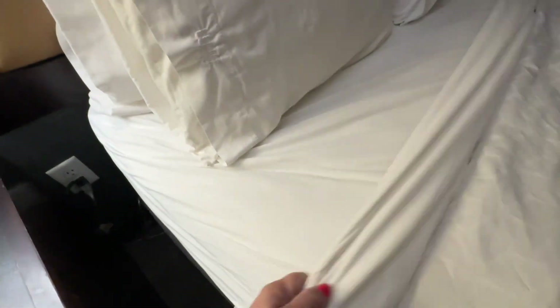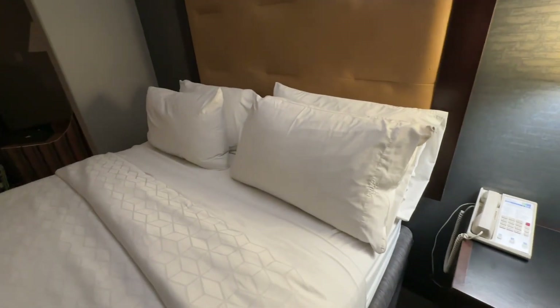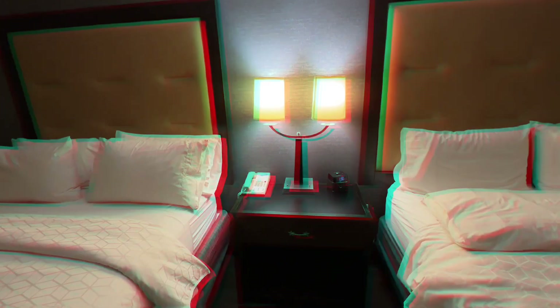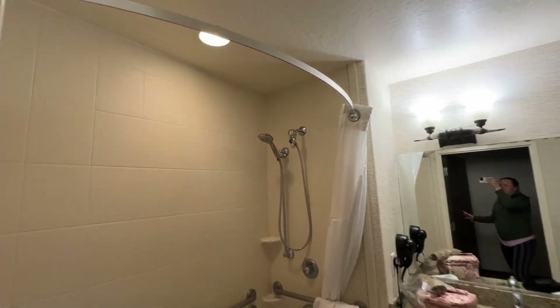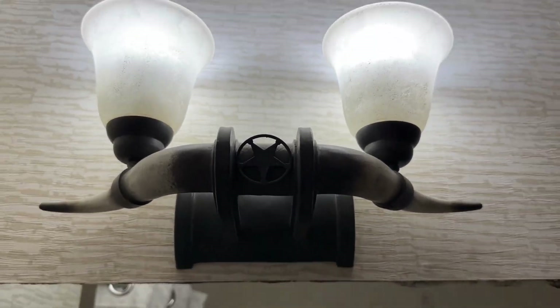The blankets were really comfortable and so were the beds — so comfy. They give you four different pillows: the front ones were a little firmer and the ones in the back were a little softer. I really enjoyed all the flair in this room — it had a very country western vibe. Even in the bathroom, look at this light fixture — it was like a horn. I thought that was so fun.